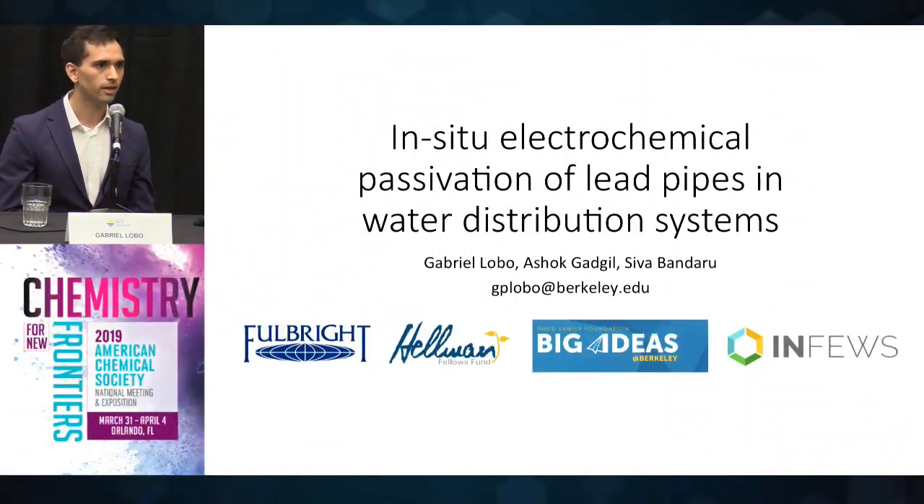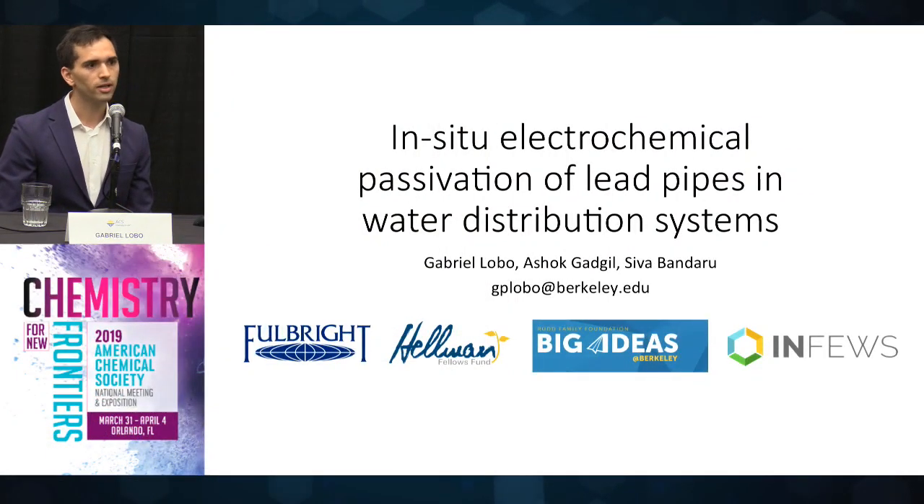Probably most of the people in the audience have heard of the water crisis in Flint, Michigan, which has exposed over 100,000 people to toxic levels of lead in their drinking water. However, what many people don't know is that lead leaching is actually quite a common problem. It is estimated that there are about 5,000 U.S. public drinking water systems currently in violation of the lead and copper rule, potentially putting at risk over 17 million people.